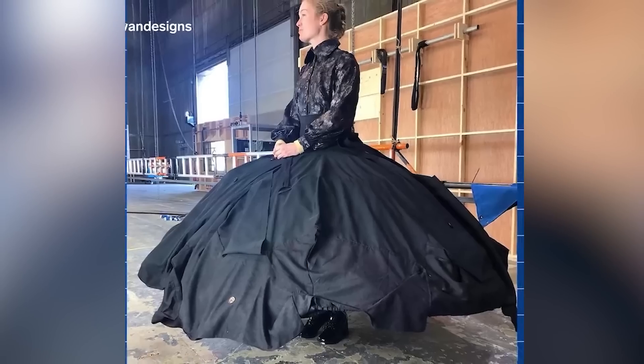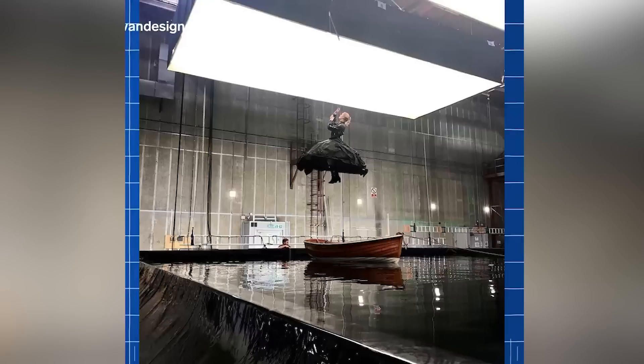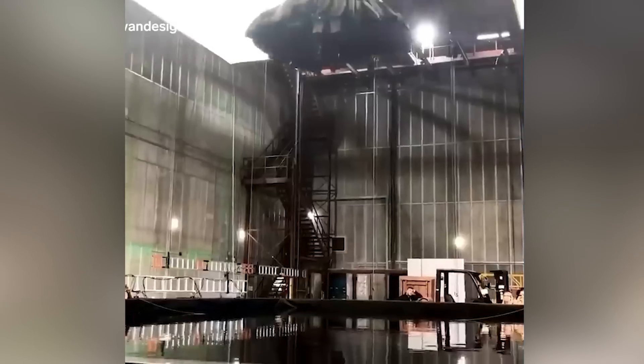Sometimes props don't go according to plan. Disney tried its best to create a skirt that transforms into a parachute for a scene in the movie Cruella, but ultimately it had to be designed using CGI.